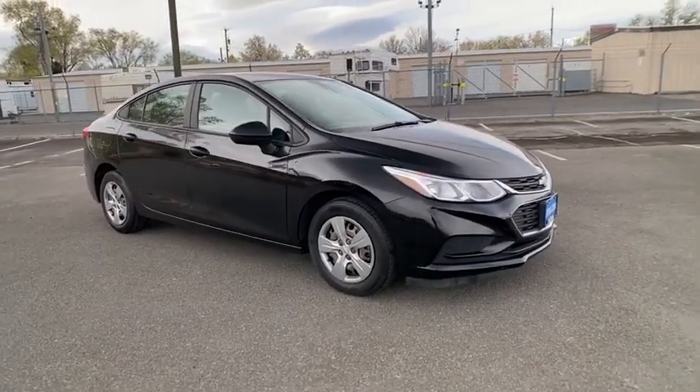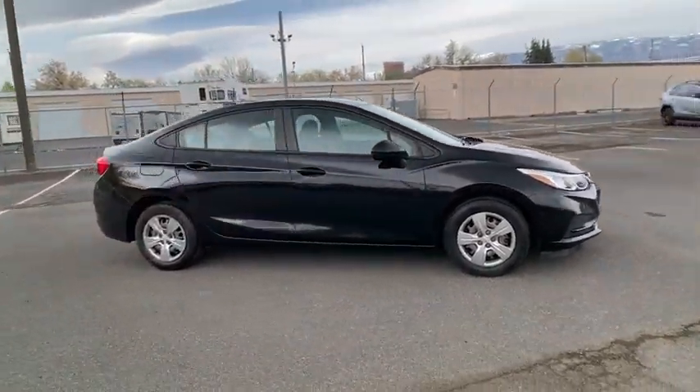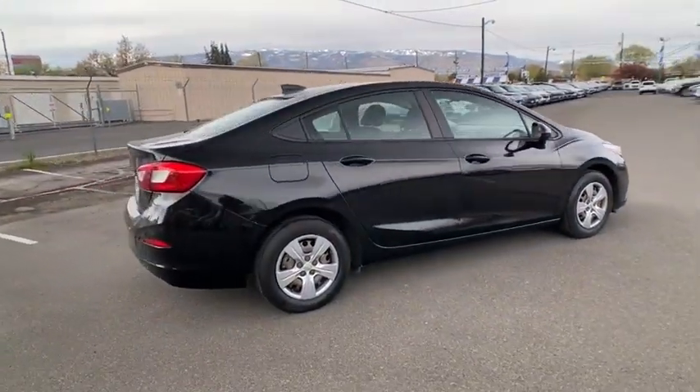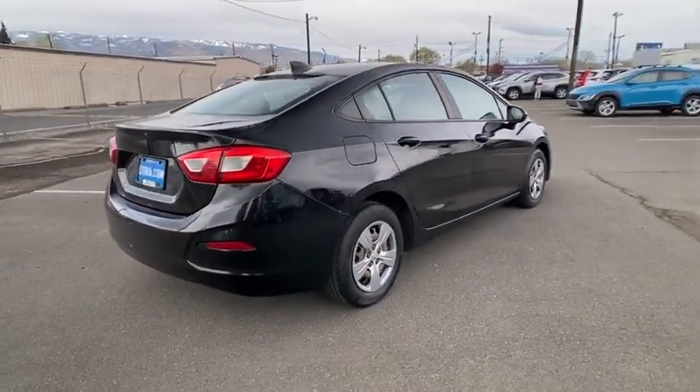We are pleased to show you the 2018 Chevrolet Cruze. The Cruze Blueprint calls for more than you'd expect. This vehicle has less than 55,000 miles.